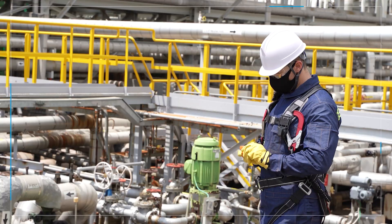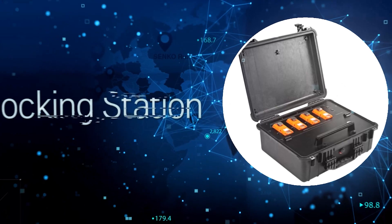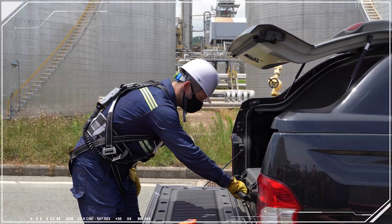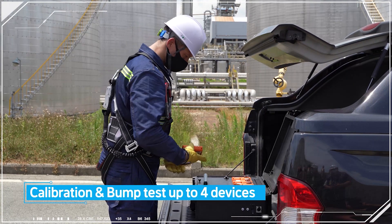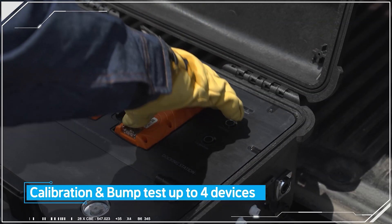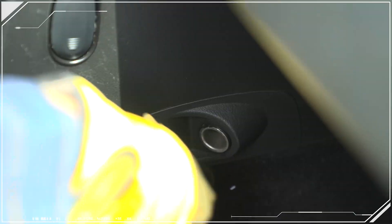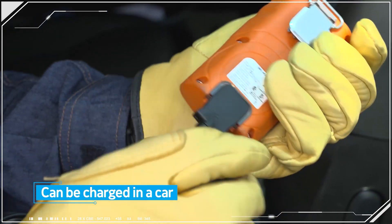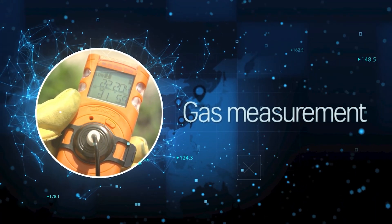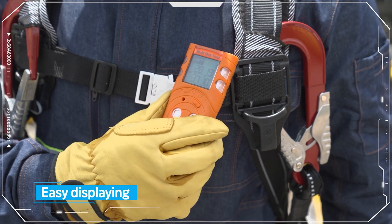It works properly in hazardous environments. The docking station maximizes MGT detector performance. In order to reduce operation time, the docking station can calibrate and perform the bump test for up to four devices at a time. It can be charged in a car. Its intuitive display makes it easy to use.